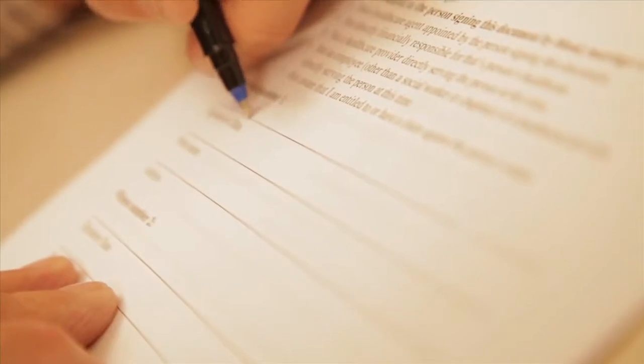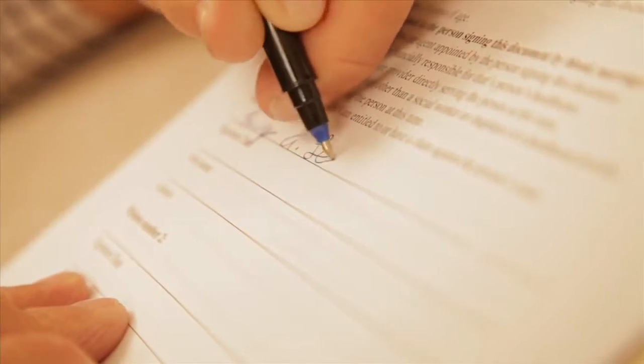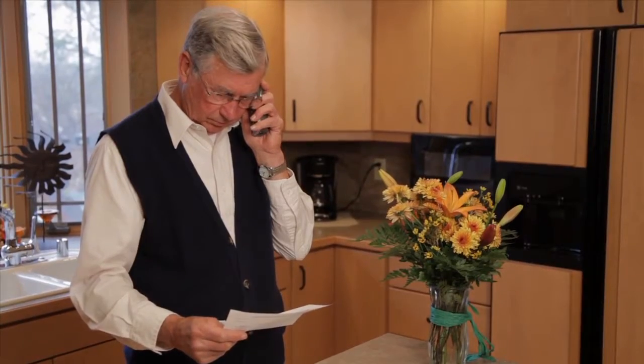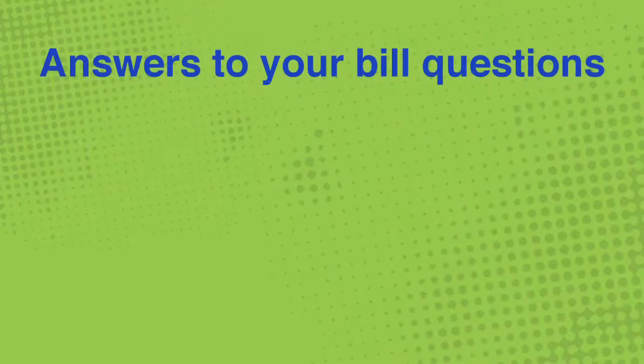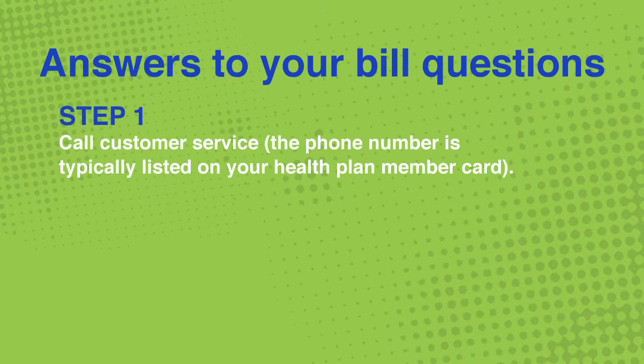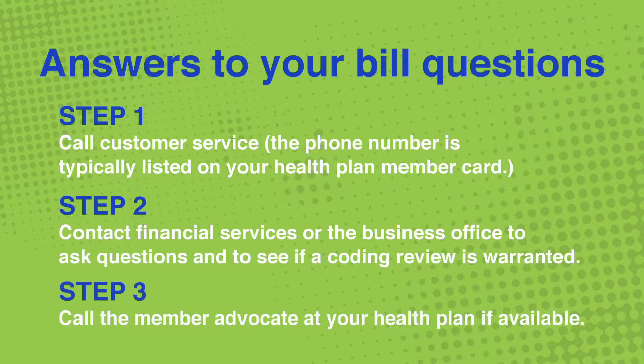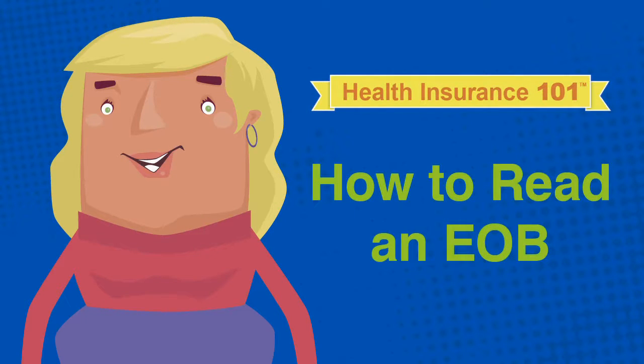Authorization forms are available by request or online and may need to be notarized. It's normal to have questions about your bills and EOBs, and there is an efficient way to get answers. First, call the number listed on your health plan member card. If that does not resolve the issue, the second step is to contact the financial services office of the health care facility. If a service was identified or coded incorrectly, the coverage may not have been accurately applied — in this case, a coding review is done. The third step is to call the member advocate at your health plan. Get comfortable reading your EOB and know where to go for answers.